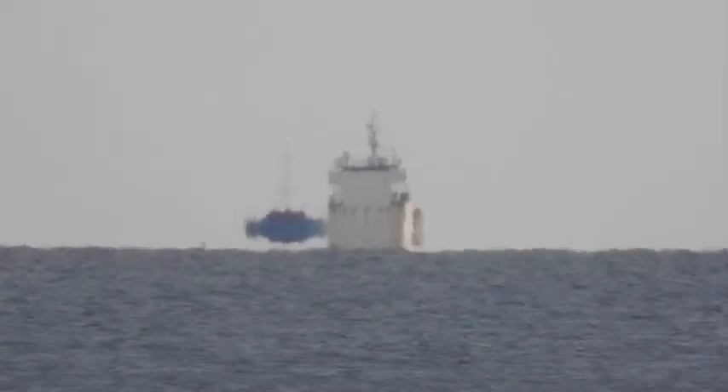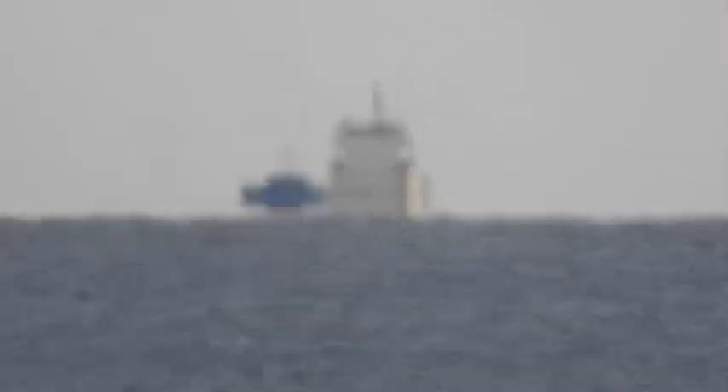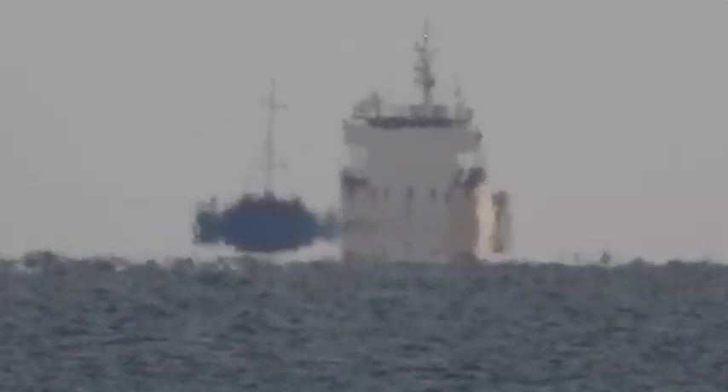Great opportunity to show you that the world is a sphere — it's round, kids. This ship is appearing from beyond the curvature of the Earth. It's traveling towards us at a speed of about 10 knots, and at the end of the video I'll timelapse it so you can see the boat appearing from beyond the horizon.